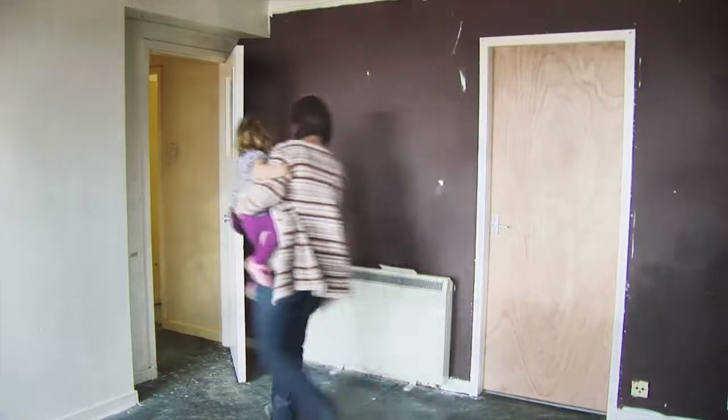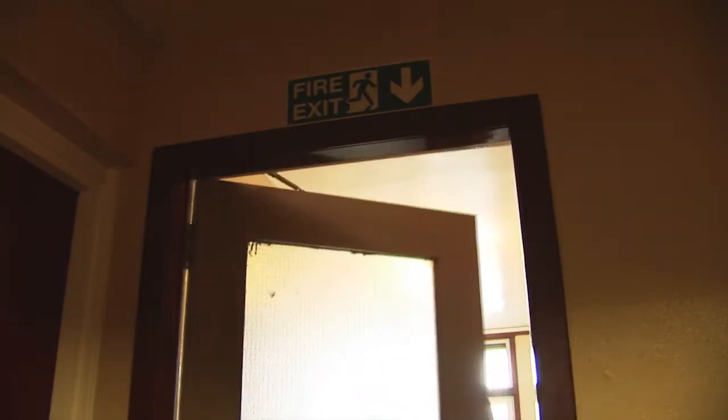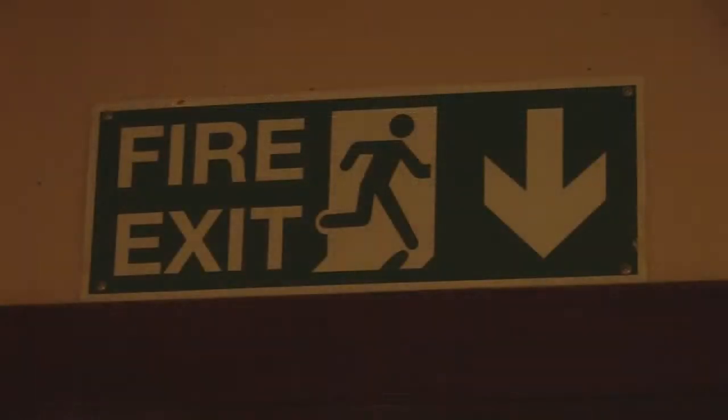If you are escaping from a fire in your own flat, always close doors behind you and remember to take the protected staircase down to safety, as the lifts will not operate as normal. You should only ever evacuate your home if the fire is in your flat. By closing doors behind you as you leave, you can prevent fire and smoke spreading and limit the damage to the rest of your home.